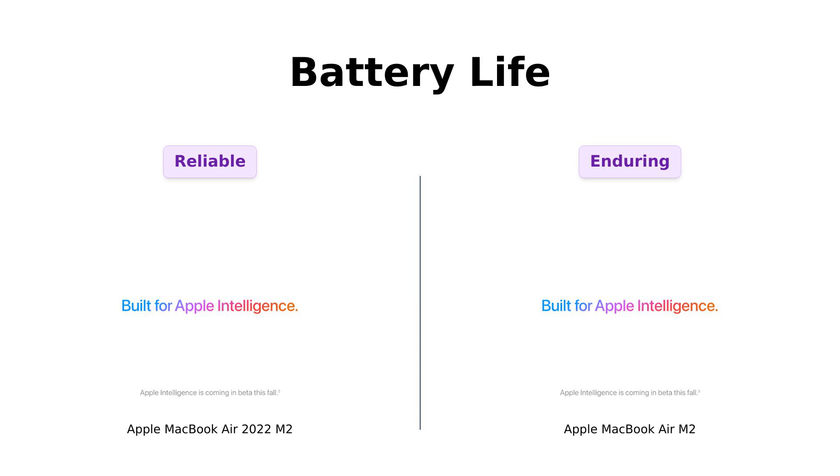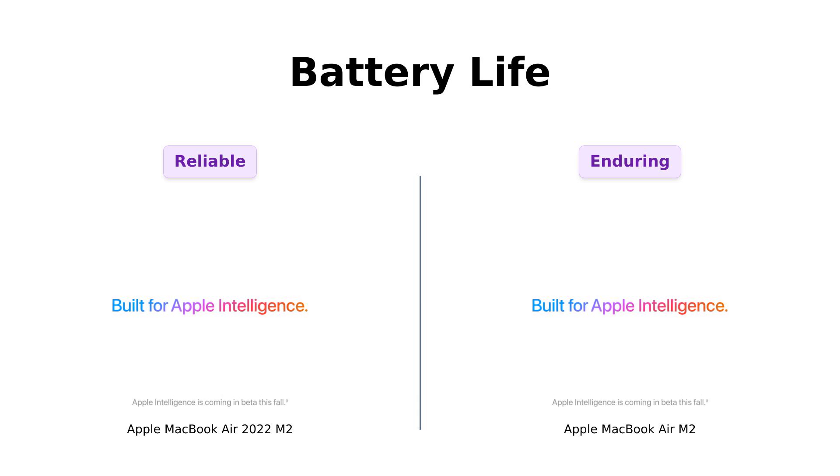Next, let's discuss battery life. Both laptops boast an impressive up to 18 hours of juice. Reviewers have noted that both devices easily last over 8 hours under heavy usage, making them perfect for long workdays or binge-watching sessions. One reviewer even mentioned that the battery life is impressive enough to get through a workday and a second date — if you're lucky. Just don't forget to charge it before your date.